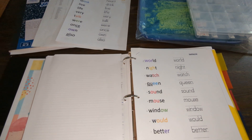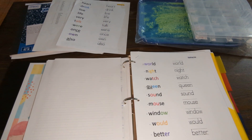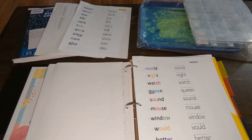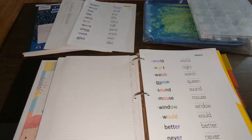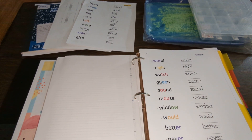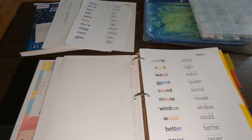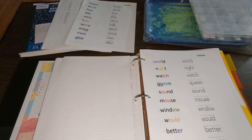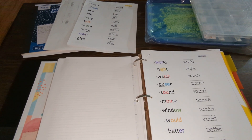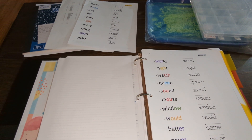Hello fellow homeschool parents. I just wanted to share with you today how we handle spelling in our homeschool. As you can see, I don't use a curriculum for spelling. I actually just gathered some word lists from our language arts curriculum that we've used in the past — the Good and the Beautiful Language Arts and also Logic of English — and created our own spelling lists.